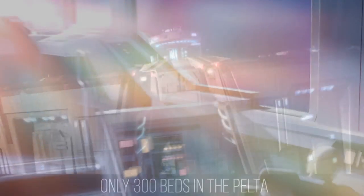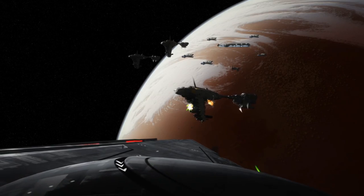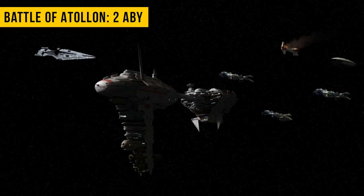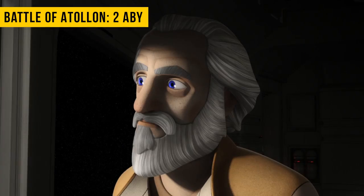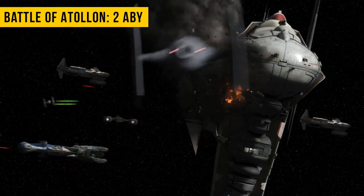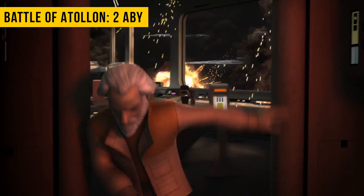Later in 2 BBY, three of them were under General Jan Dodonna's command when Grand Admiral Thrawn attacked Adalon. The Battle of Adalon would result in the loss of each of these Nebulon Bs, showing that their deflector shields were no match for a turbolaser bombardment from an Imperial Star Destroyer. Dodonna only narrowly survived by utilizing the escape pods.